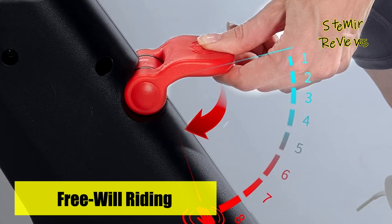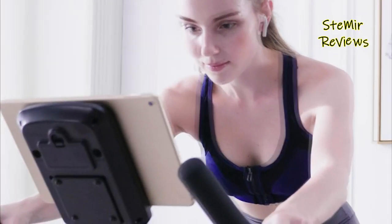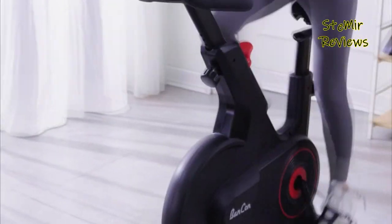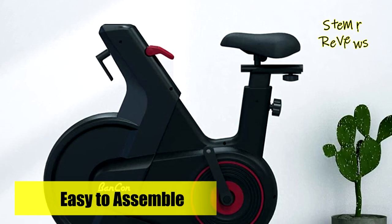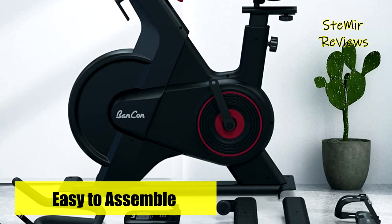Adjust the lever switch to get 8-level resistance. The exercise console indicates the marked levels of your preferred resistance. Auto shutoff after 50 seconds of inactivity. The LCD monitor tracks time, speed, distance, RPM, and calories burned.